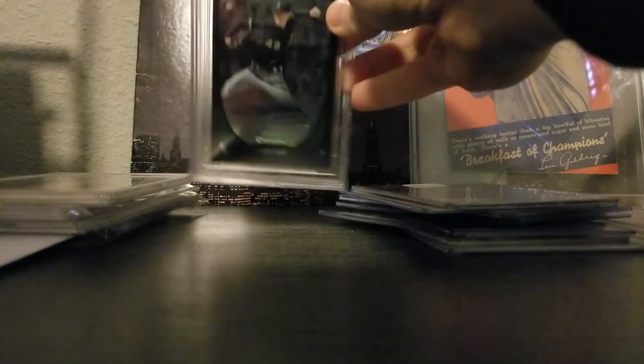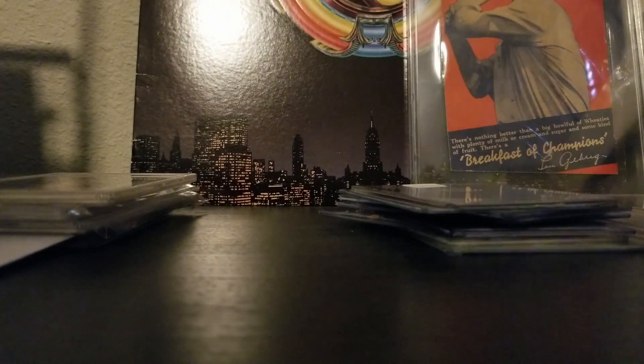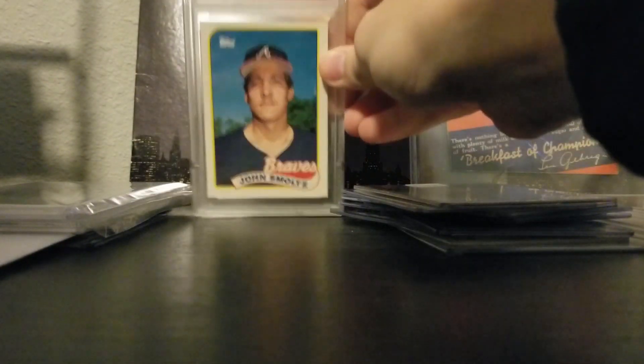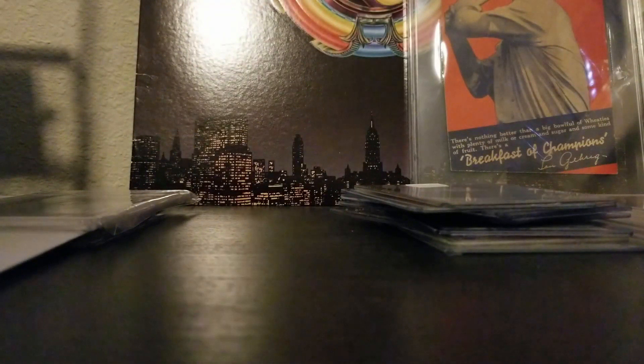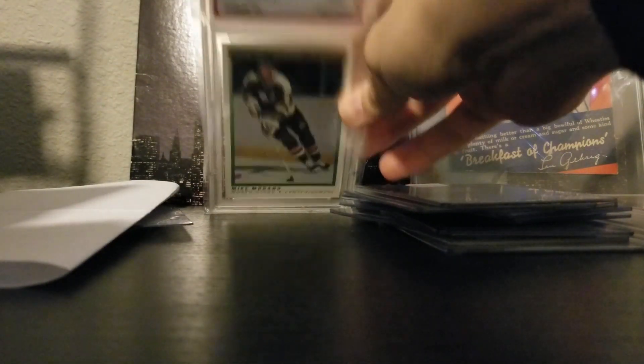Next, a few graded cards I picked up. First, a 2011 Chris Sale — I got this cheaper than it costs to grade, and it's a BGS 9. Then a few Tiffany cards: a John Smoltz Tiffany and a Randy Johnson Topps Traded — these are all PSA 8s. And then I also got another Modano, an O-Pee-Chee Premier PSA 9.